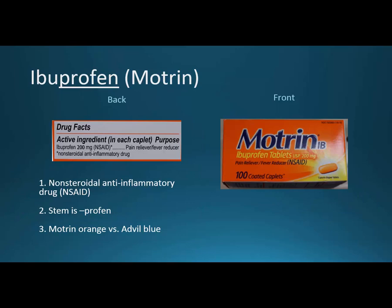Ibuprofen or Motrin has a stem — the profen stem — and there are some brand nonsteroidals that also have that profen stem. This is also a nonsteroidal anti-inflammatory drug, similar to aspirin, but because it can be safely used in children it certainly has its own niche. Just a reminder: if you're looking in the OTC aisles for something for kids, you really do want a pharmacist with you, because adult Motrin is in a different place than children's Motrin.